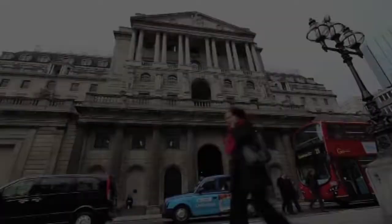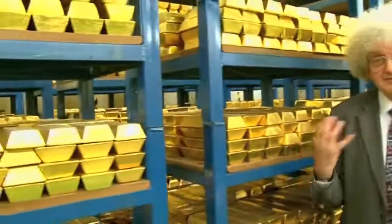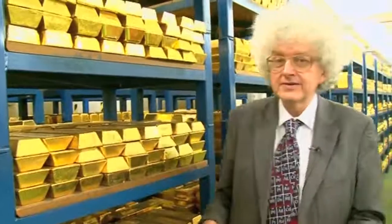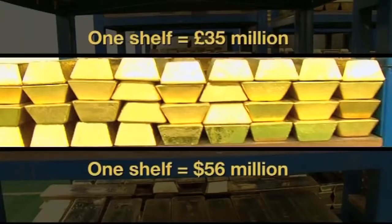We're in the vault, the bullion vault of the Bank of England. I've never seen so much gold — in fact I've never seen so much of any element. We're standing here and each shelf has got a ton of gold, which is worth 35 million pounds at today's price — tomorrow it might be worth even more.